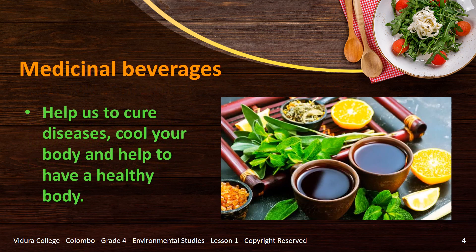Do you know any medicinal drinks? Have you ever had any medicinal drinks? If you have drunk medicinal beverages, well done, give yourself a high five. But if you haven't tried any, you should try them due to the prevailing situation in our country and the whole world. Medicinal drinks or beverages help us to cure diseases, cool our body and help to have a healthy body. To have a healthy body you should build your immune system. That's why you need medicinal drinks.